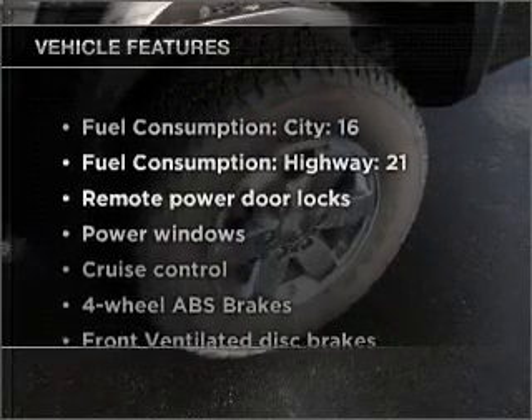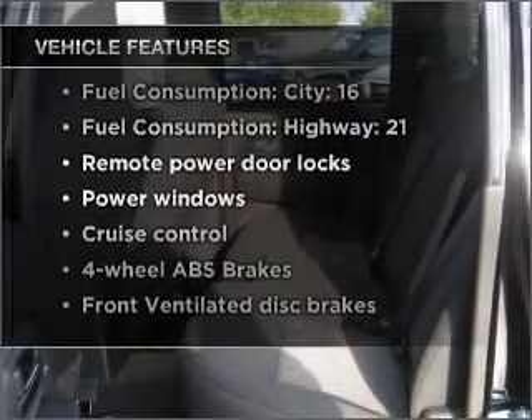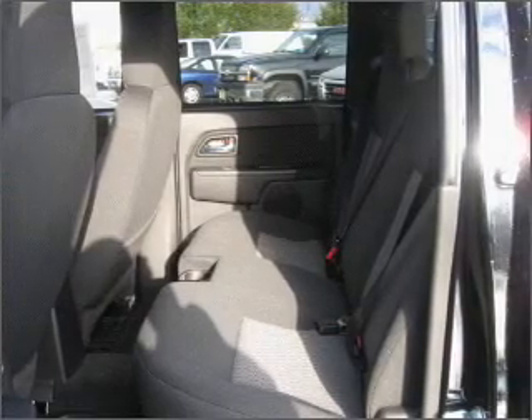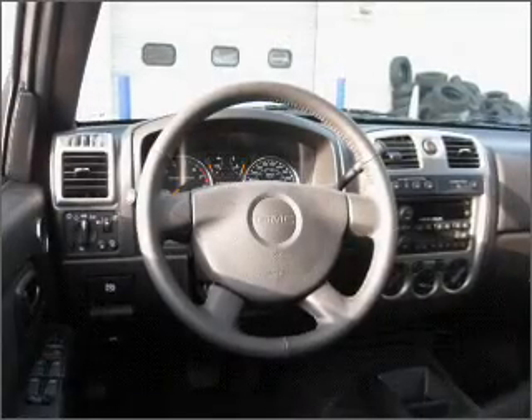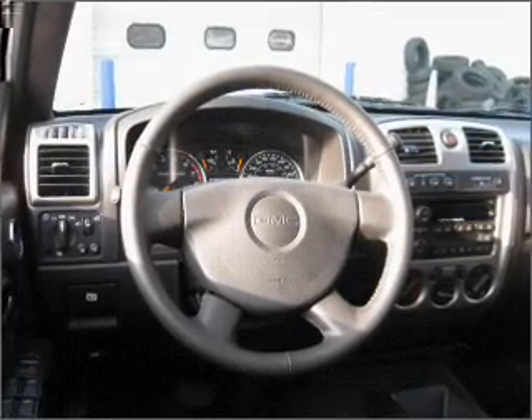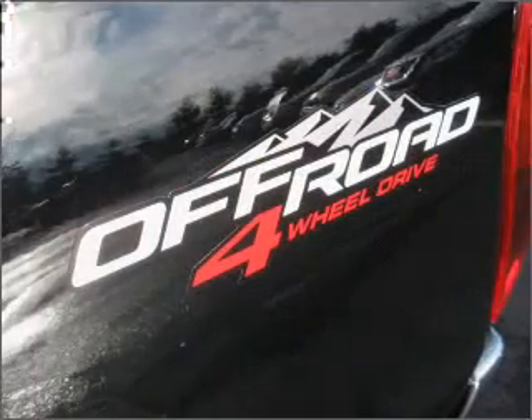Enjoy these notable features included in this vehicle: air conditioning, power door locks, power windows, power steering, cruise control, power mirrors, an AM/FM stereo with a CD player, and an adjustable tilt steering wheel. Call today to schedule a test drive.